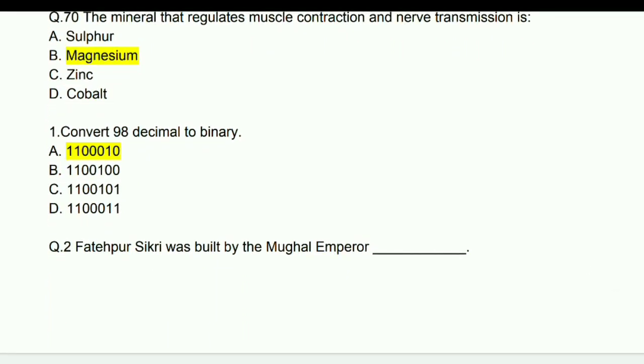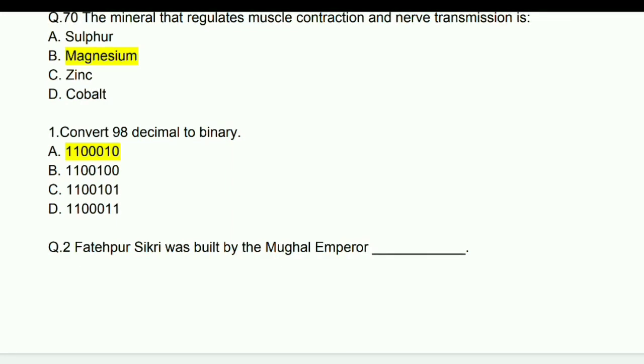General awareness and aptitude questions begin now. Convert 98 decimal to binary — answer is 1100010.